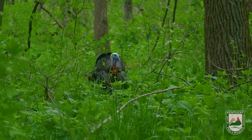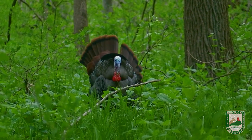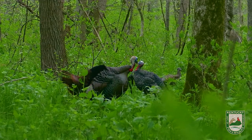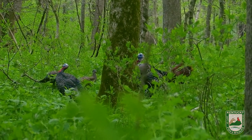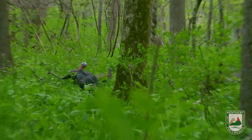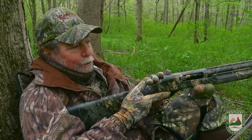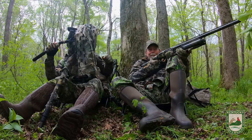Coming right to the decoys. You got a shot? Yeah, go ahead and take him. Oh yeah, that was great! Man, I wasn't expecting him to come in that soon. Looked up there and there he was, already close to us. Looks like a good bird — let's go check him out. Awesome.